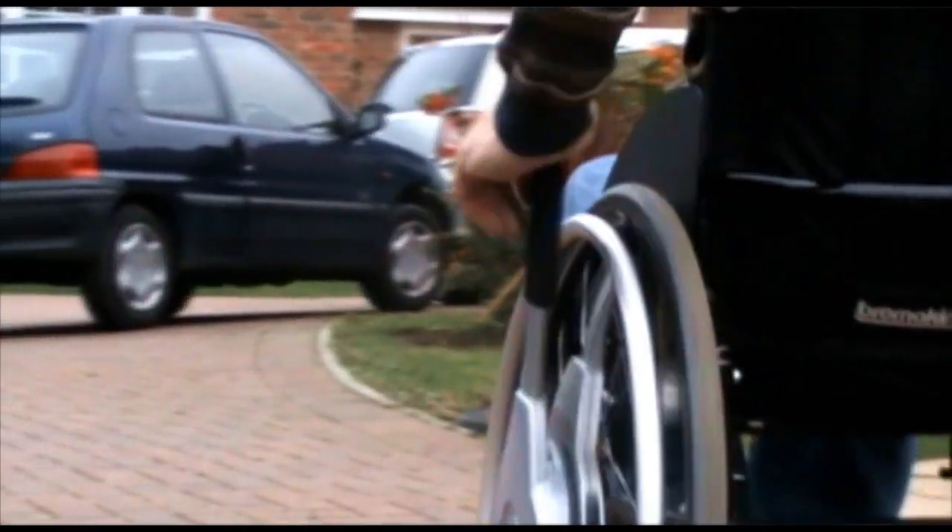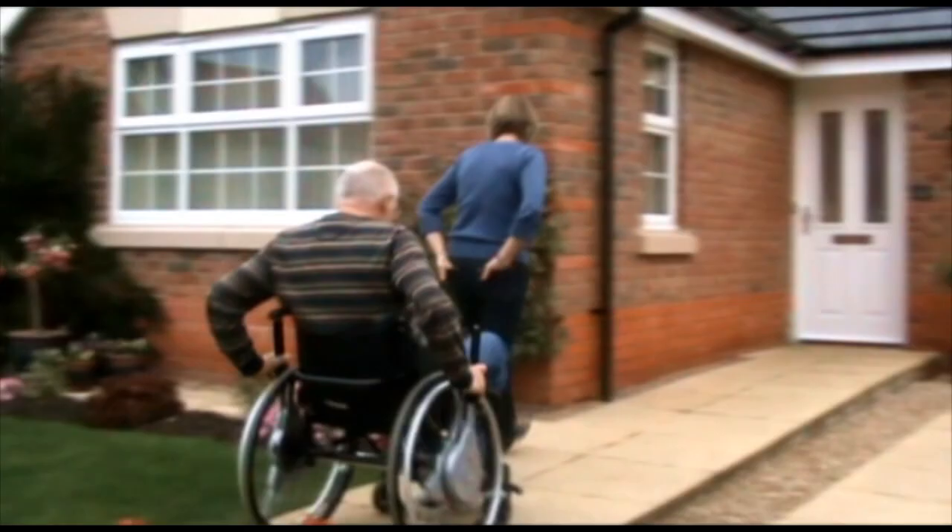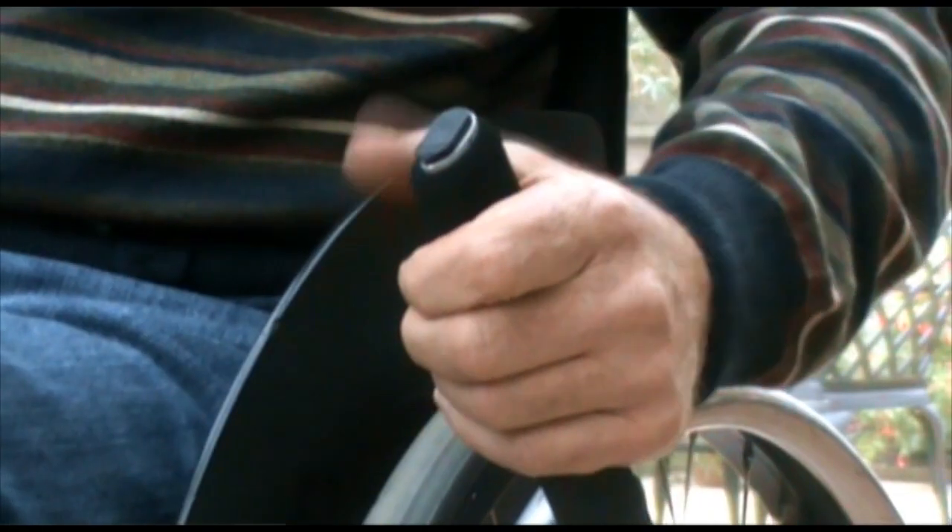It doesn't make the wheels any wider, so it doesn't make any difference to going through narrow gaps. And it's certainly no trouble taking the wheels off, even with the new drive adaptions on. New drive, for me, is one of the best add-on items that can be added to any self-propelled wheelchair.